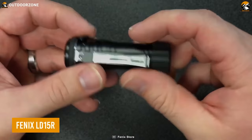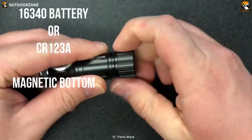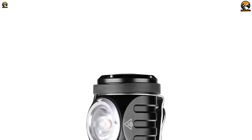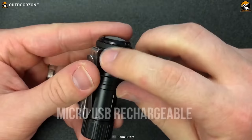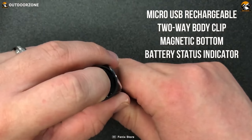The Fenix LD15R is the perfect tool for anyone who needs reliable lighting in any situation. This versatile flashlight features both white and red outputs, powered by one 16340 rechargeable lithium-ion battery and also compatible with a cold-resistant CR123A battery. With four white and three red light output levels, plus micro-USB charging, battery level indication, a two-way body clip, and a magnetic tail, this flashlight is the perfect aid for repair work, outdoor activities, and daily use.